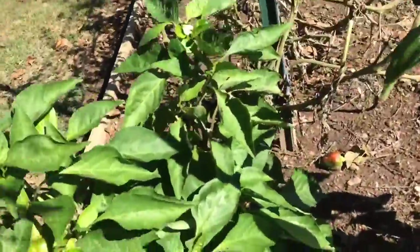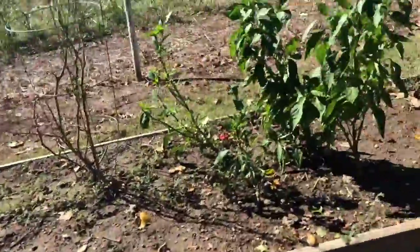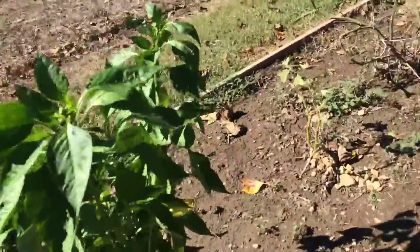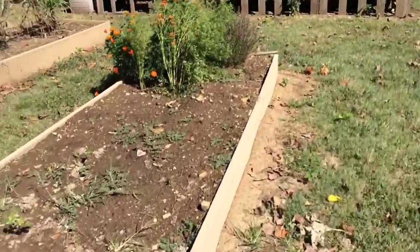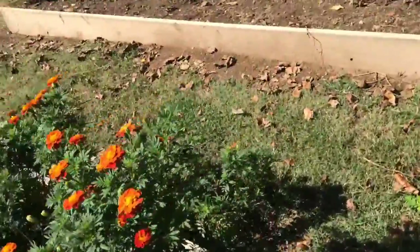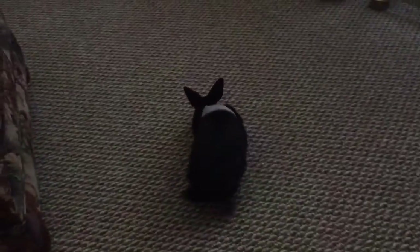Right here I have jalapeno pepper trees, and over here we have another one and another one. We also have a black beauty right here.